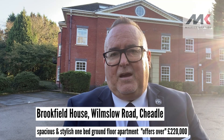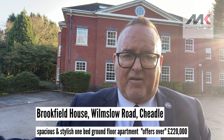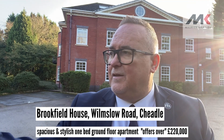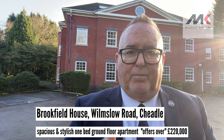The other thing that's unique about the development is it's set in its own grounds. It's only a few minutes' walk from Cheadle Village but it is very, very private. It has gated access. It is set in Brookfield Park so there's parklands all around for you to walk. It's got beautiful gardens and parking. It's just a really, really special place.